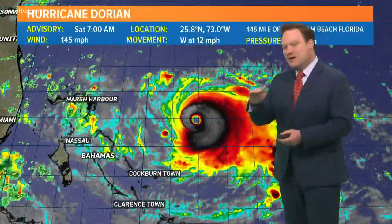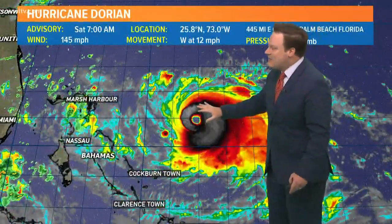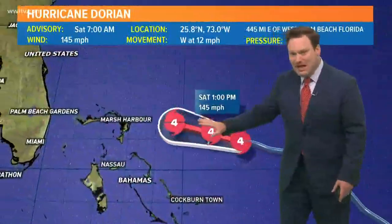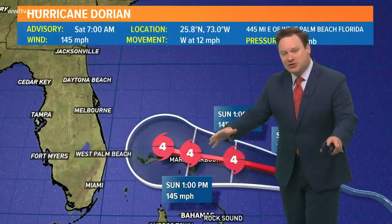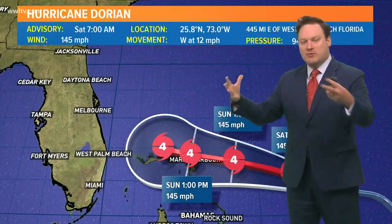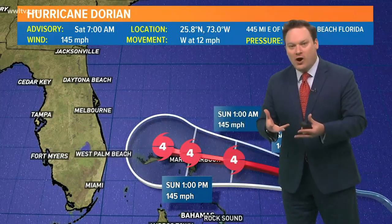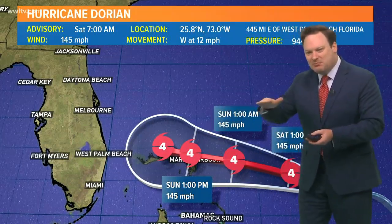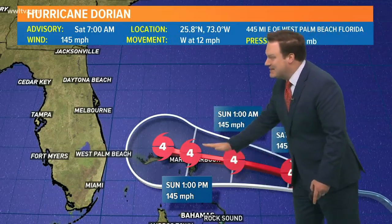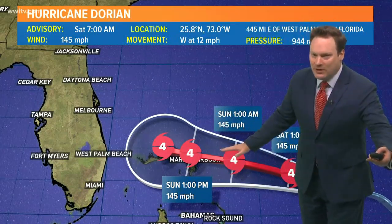The only thing that may allow the strength to plateau is the fact that we are expecting Dorian to slow down. What that does — as the storm slows down, it actually starts what's called upwelling of colder water in the Atlantic. That colder water will help to start weakening the storm, but not dramatically. The storm is trying to strengthen; the colder water is trying to weaken it. So the storm strength just kind of plateaus, which is why the hurricane center does not take this to a category five — although that is still very much possible — but maintains it as still a very powerful category four storm.